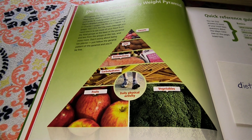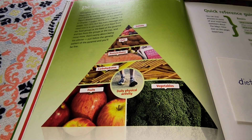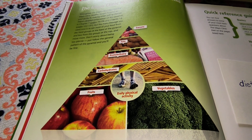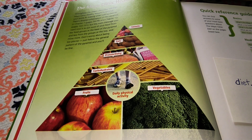Bonus number one is to keep food records. Write down everything you eat, including the kinds of food and amounts. By knowing what you're eating, you can identify problems with losing weight.